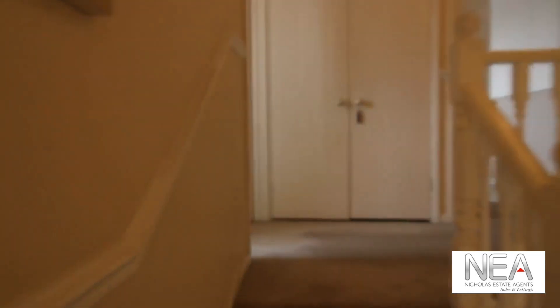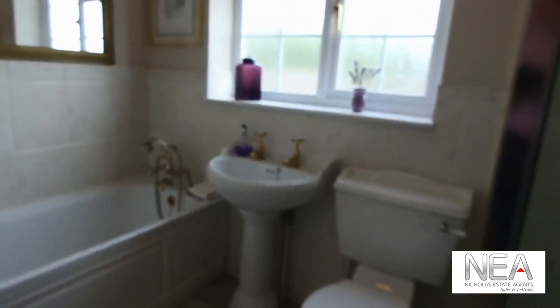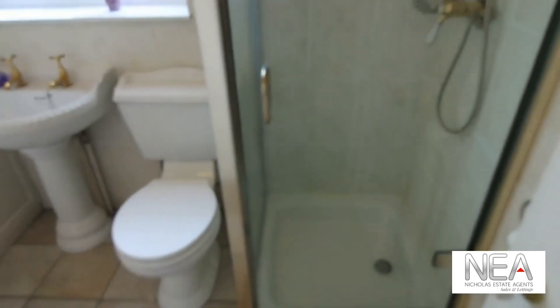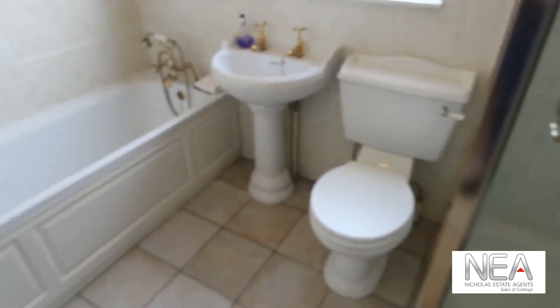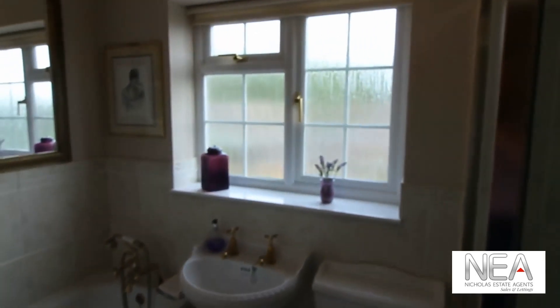Next along we have a few steps up to the bathroom, which is very spacious with a separate shower cubicle, toilet, sink and bath as well, with natural light provided by a window overlooking the front.